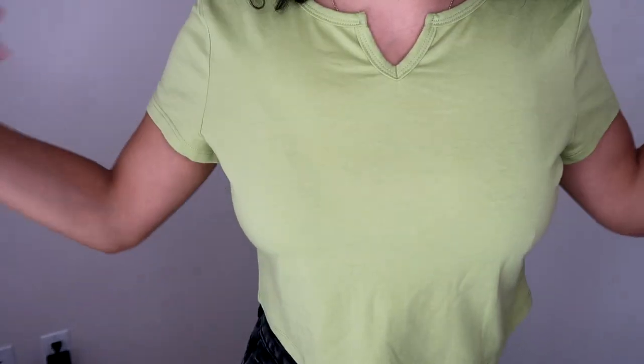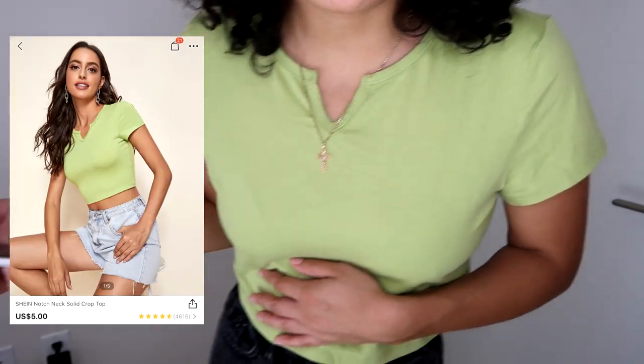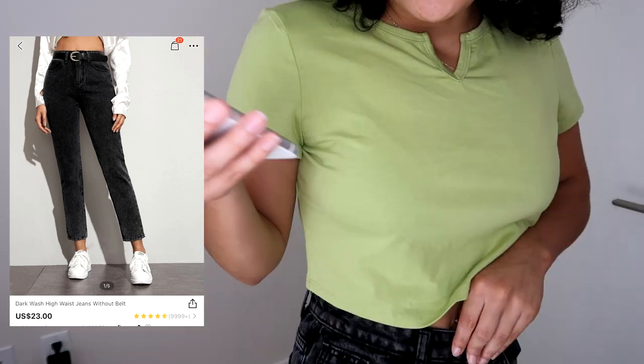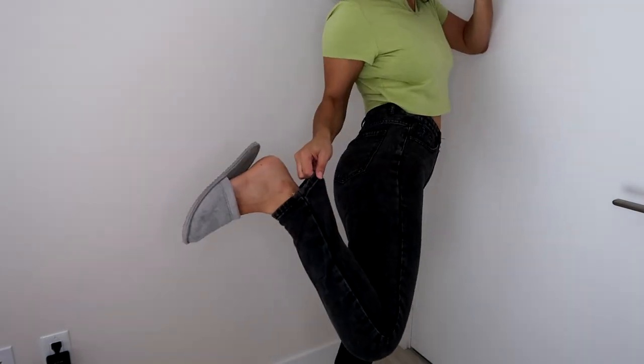Next thing I got was this t-shirt type of situation. I got this in an extra large and it cost me four dollars. These pants are also from Shein — I got them in an extra small and paid eighteen dollars and forty cents. They're like long jeans, flared at the bottom.